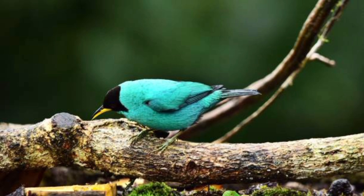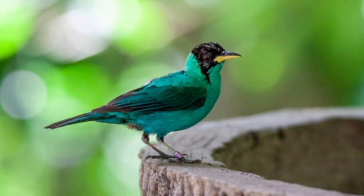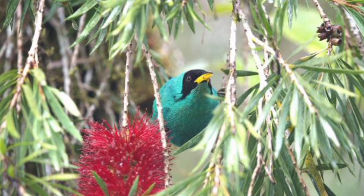47. Honeycreepers may follow army ant swarms to catch escaping insects. 48. They can live up to 6 to 8 years in the wild. 49. Some honeycreeper species have been introduced to new regions, such as Hawaii. 50. In Hawaii, introduced species of honeycreepers are involved in the spread of native plant species.